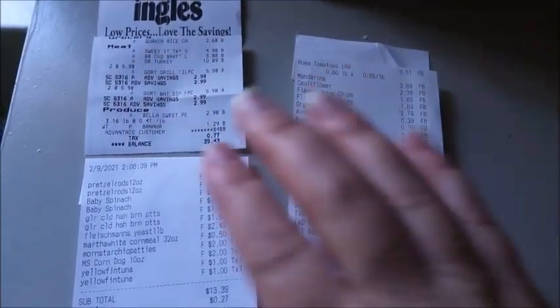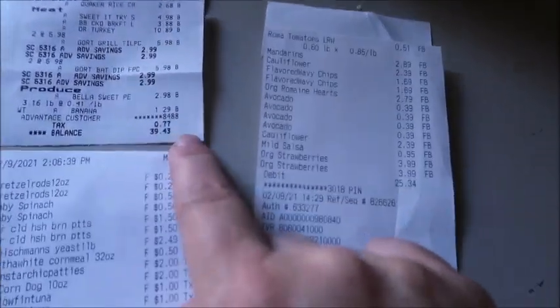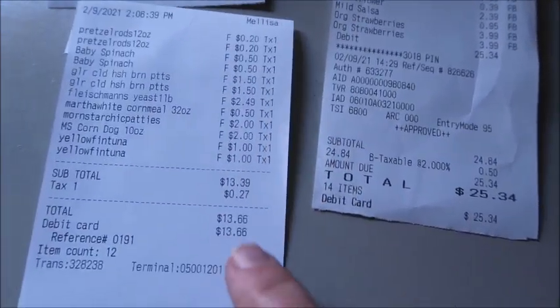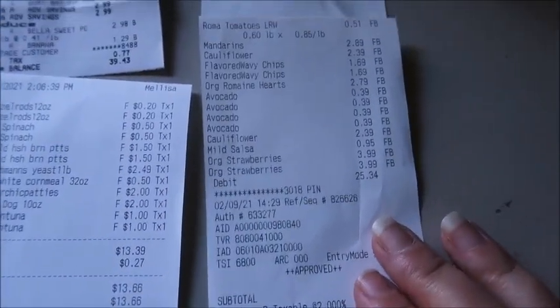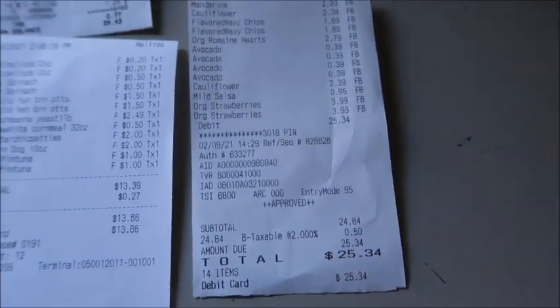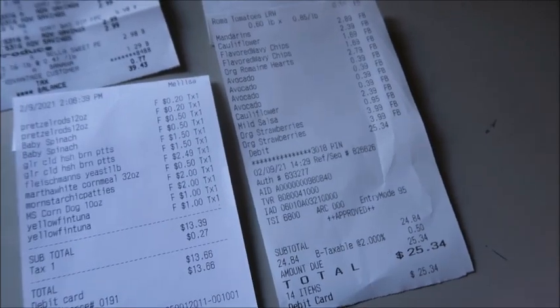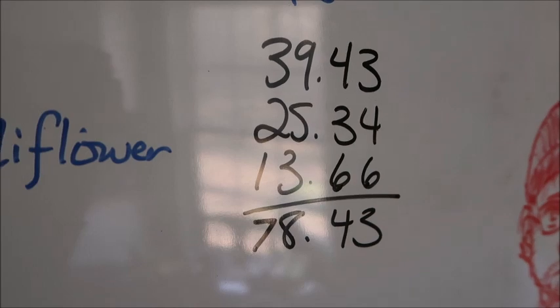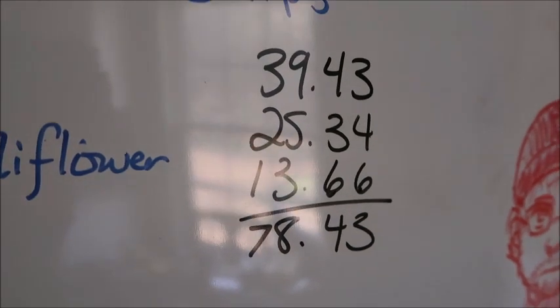So first things first, let me show you the receipts first and then we'll talk about the total and then we'll talk about everything else. So here are my receipts — I went to Ingles and I spent $39.43. This is my discount store. And this is my total right here — there's a little glare, but it's $78.43 at all three stores.